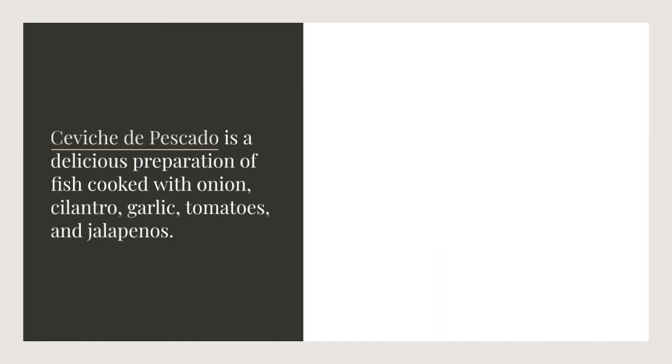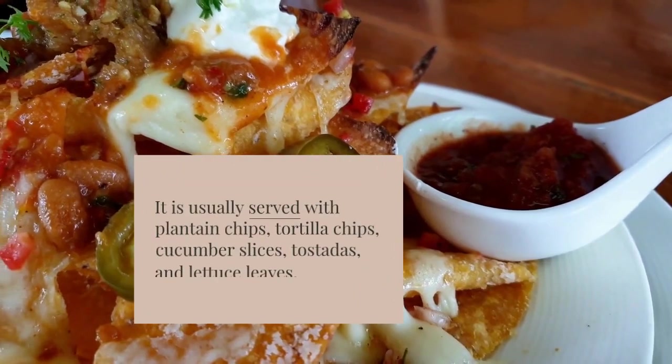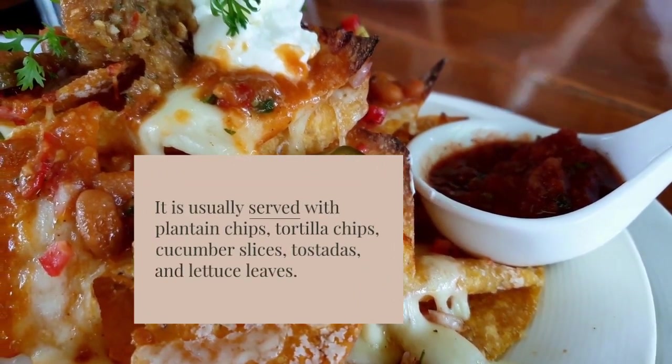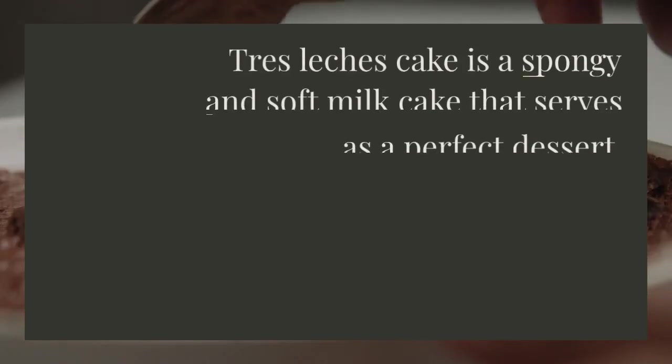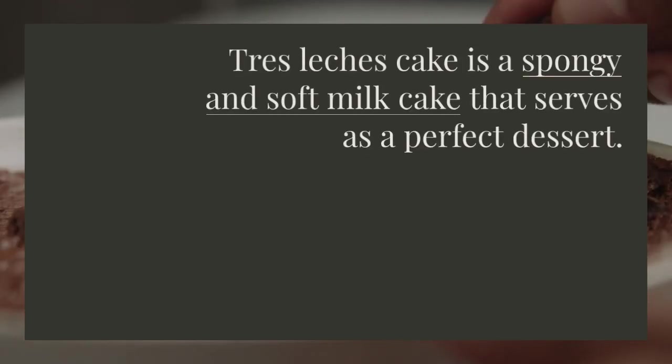Ceviche de pescado is a delicious preparation of fish cooked with onion, cilantro, garlic, tomatoes, and jalapenos. It is usually served with plantain chips, tortilla chips, cucumber slices, tostadas, and lettuce leaves.